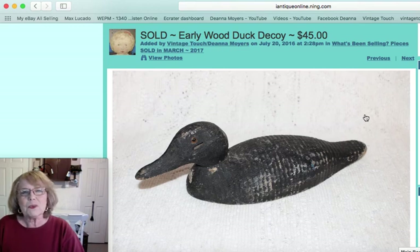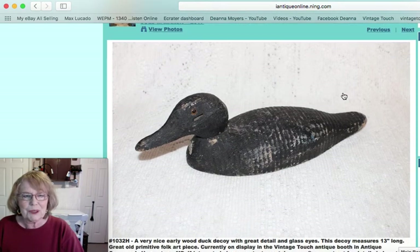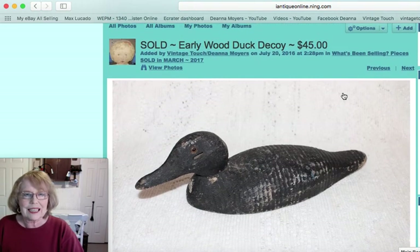This next piece was an early wood duck decoy. It had glass eyes and you can see the ripples in its wood body. It has a nice folk art quality, great for garden rooms, porches, or any kind of setting where you want to use it as a decor item. That piece was priced at $45.